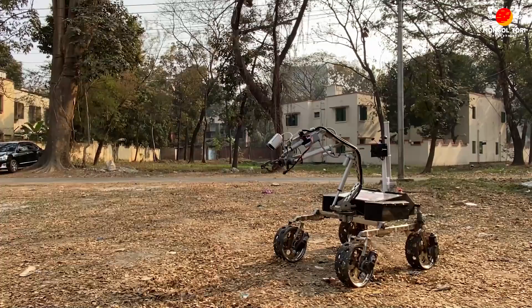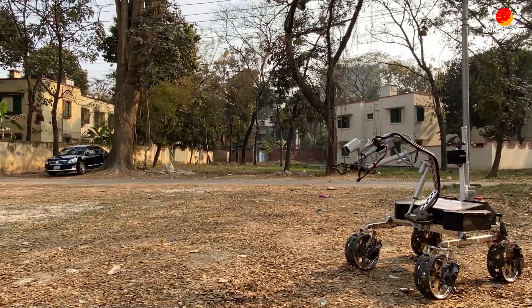Hello, this is Momoshai, Team Lead of Braki-Mongol Tori from Braki University. It gives me pleasure to introduce our latest rover and to invite you to participate in the System Acceptance Review of URC 2023.